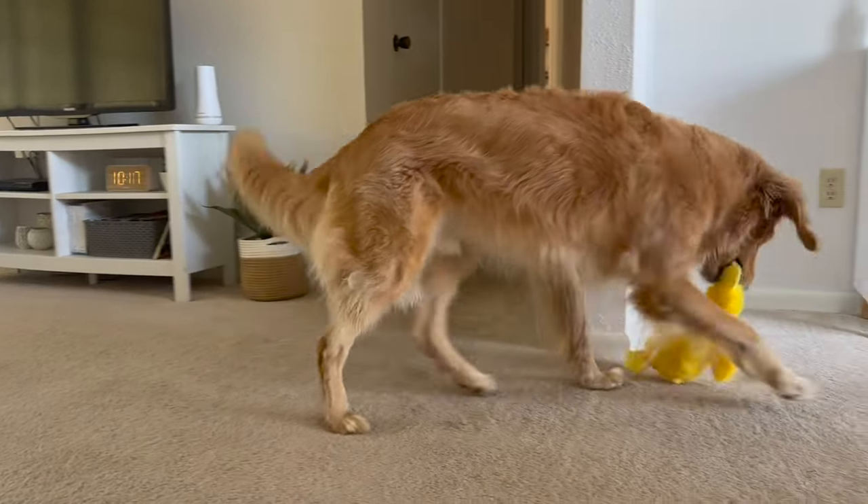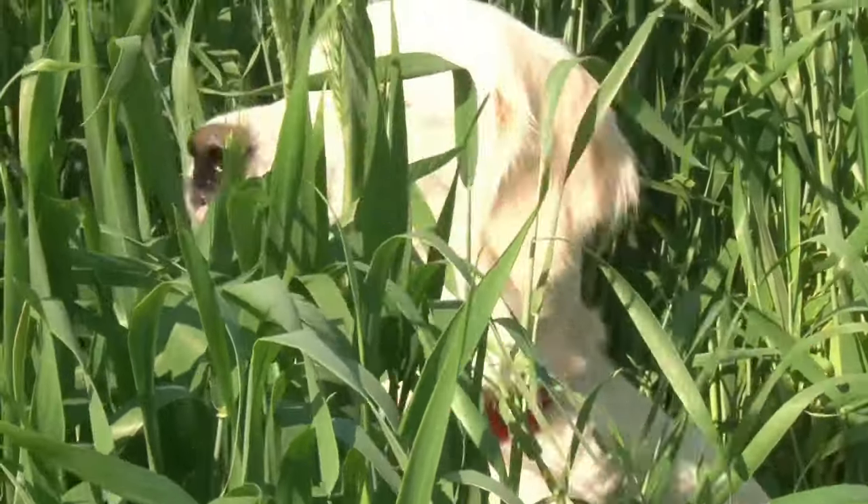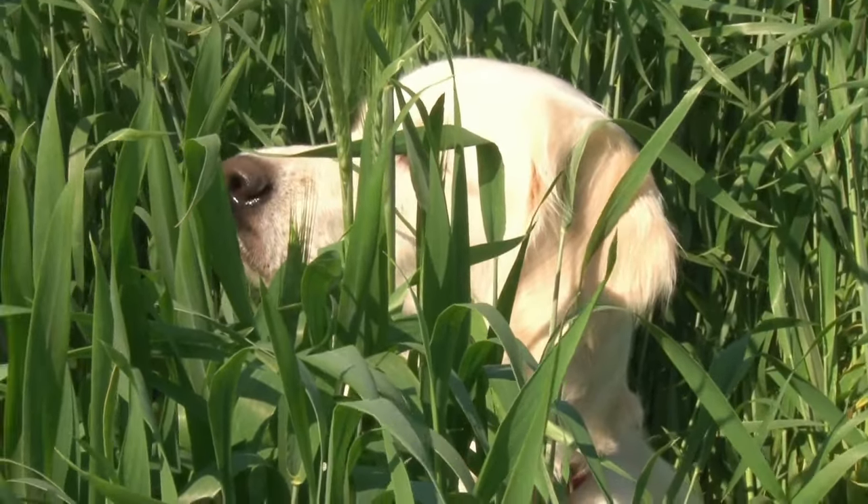A little tip for you: if you want to teach your puppy to keep all four of their paws on the floor and not to jump — which is actually a really common problem with goldens — then keep the toys that you're playing with on the ground too.